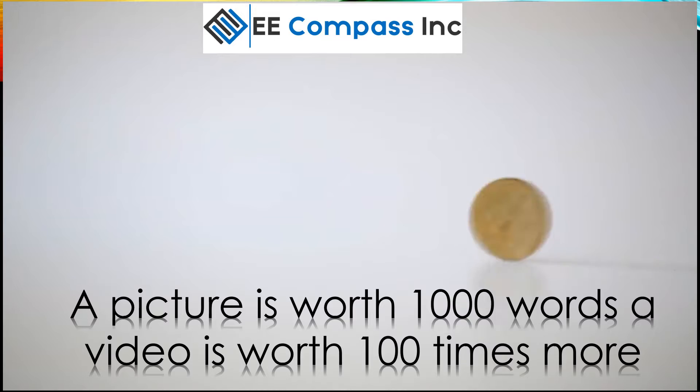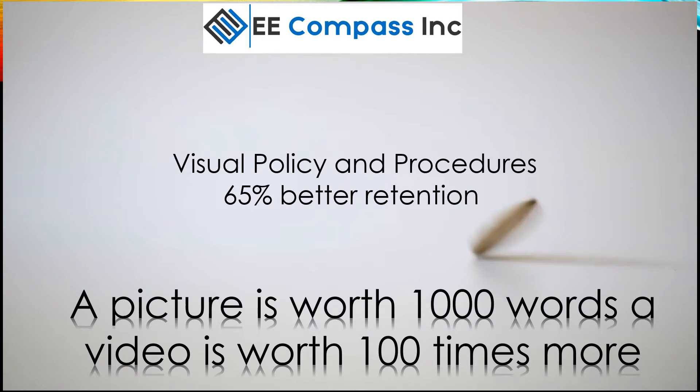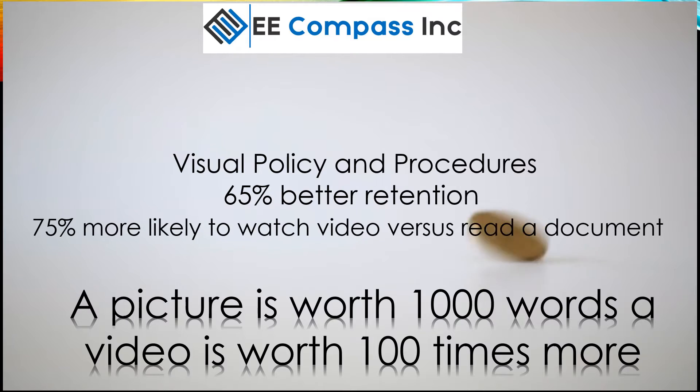Welcome. Today I would like to show you how EECompass Video Studio can benefit your company. This low-cost, easy-to-use, powerful tool can have a significant impact on your organization.